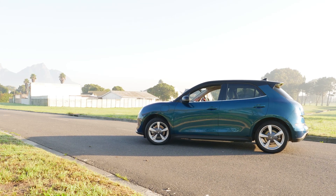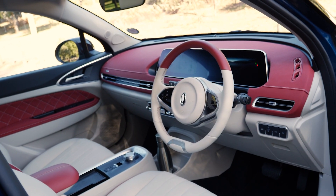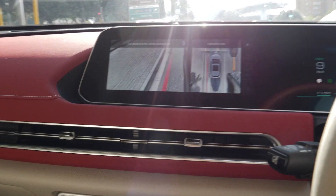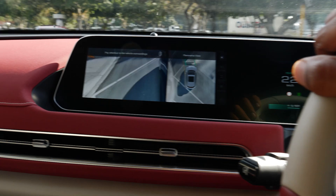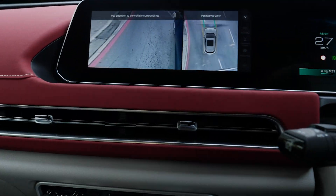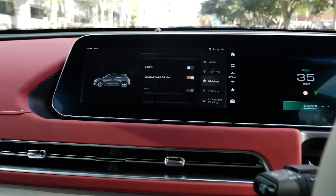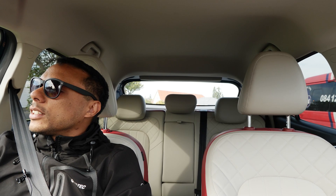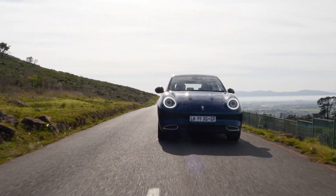The steering wheel has different modes — it is electric power-assisted steering with a light mode, comfort mode, and sport mode. I'm in sport mode of course. There's also a 360-degree view camera, blind spot monitoring camera when I turn showing what's on the left, a top-down view, and electronic stability control which works very nicely.